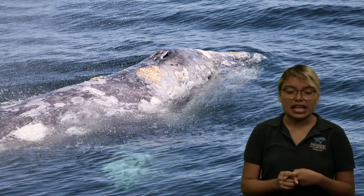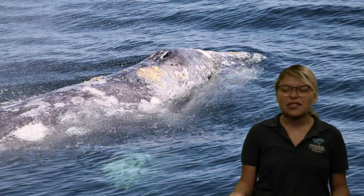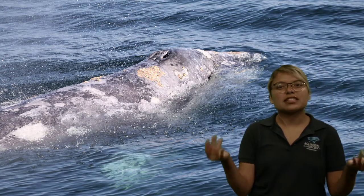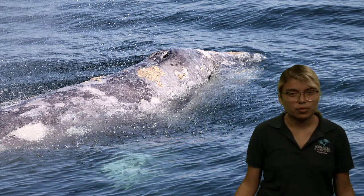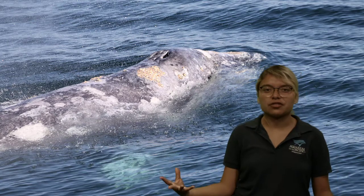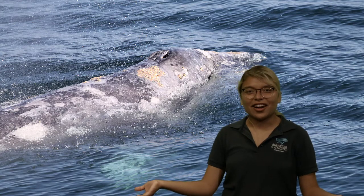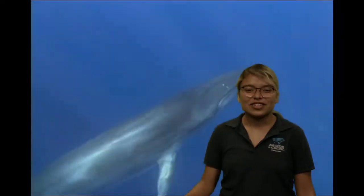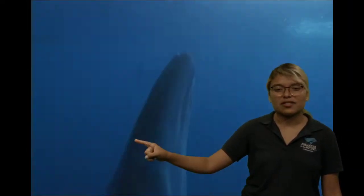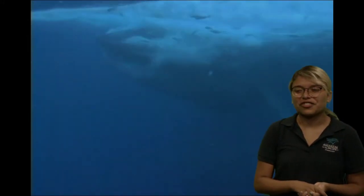So we had that they eat milk. That brings me to the last characteristic — live birth. Imagine if a gray whale, or even a blue whale ranging from around 80 to 100 feet, laid an egg. That egg would be the size of a car, and then the blue whale would have to sit on it — that wouldn't really work out. So they do give live birth. And here is one of those blue whales — watch how it opens up that mouth and gets all those different fish.